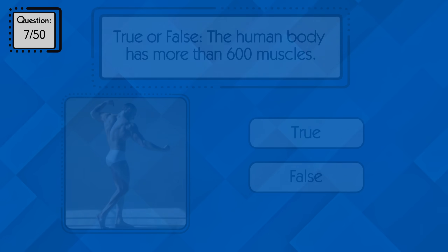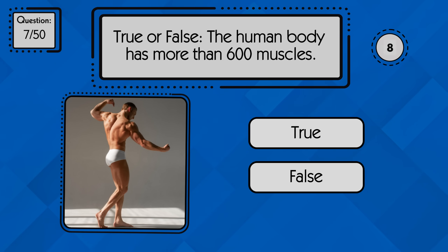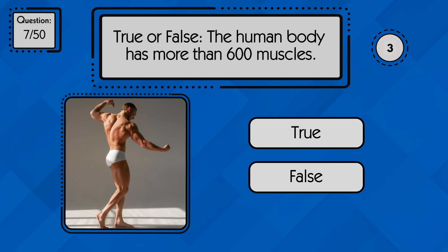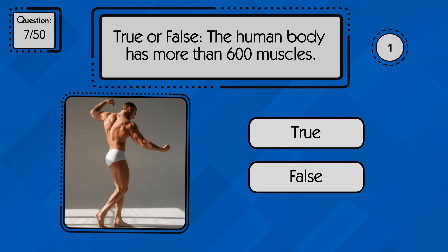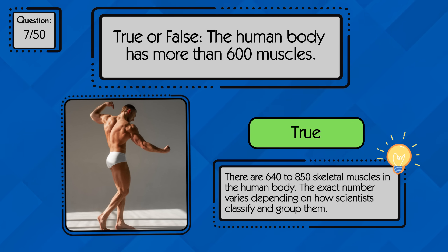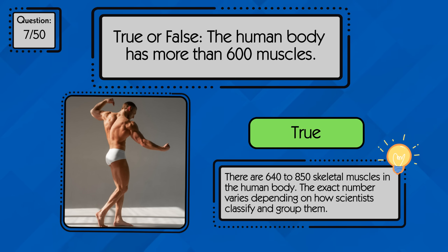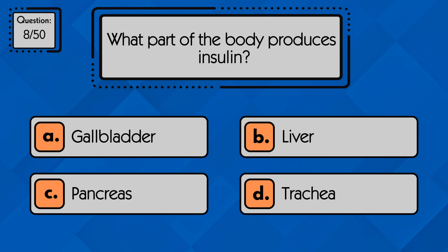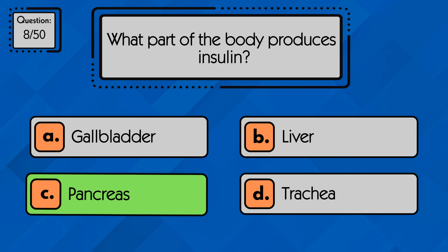True or false: the human body has more than 600 muscles? True, we have over 600 muscles. What part of the body produces insulin? Insulin is produced by the pancreas.